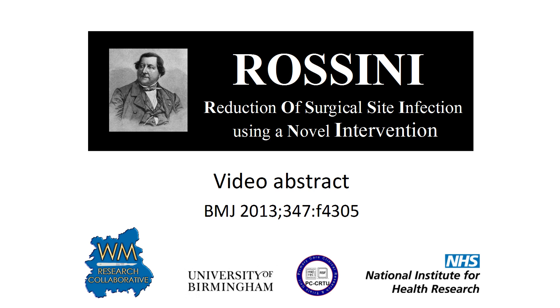My name is Tom Pinckney, and this is the video abstract for the Rossini trial. Rossini was a multi-centre, observer-blinded, randomised control trial exploring the efficacy of wound edge protection devices in reducing surgical site infection after laparotomy.